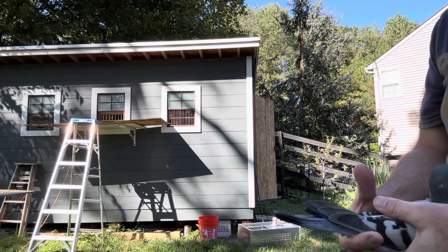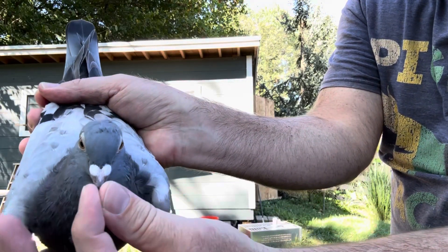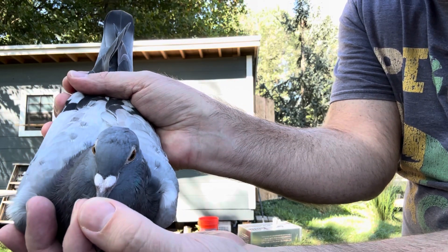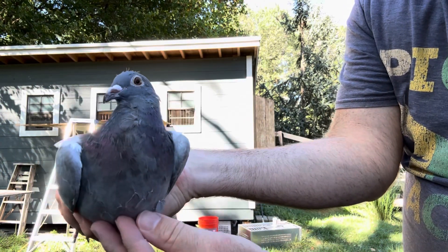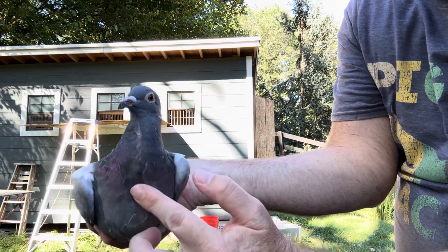This bird is going to have a funny-looking molt for a little while — for a year. Look at the top of his head, he's got a little hairdo. Now, this bird is a frill. He's got a natural frill along the front.